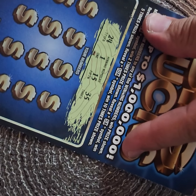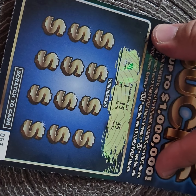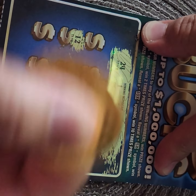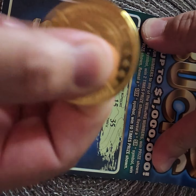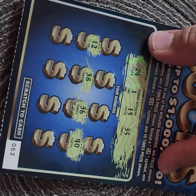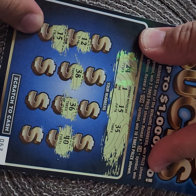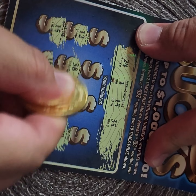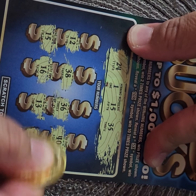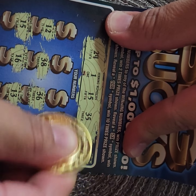Alright, here it is. The first numbers of the session are 24, 1, 15, and 35. Let's start in the middle, something different: 12, 38, 36, and 40. Let's do the second row: 15. Look at that, bingo! Hoorah! Let's do it: 16, 13.